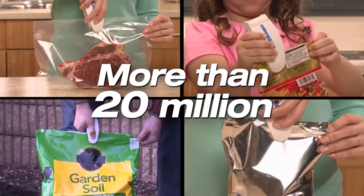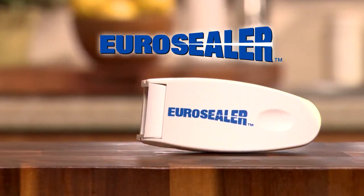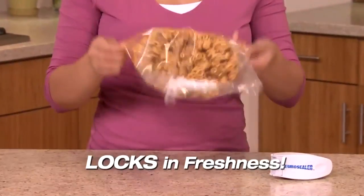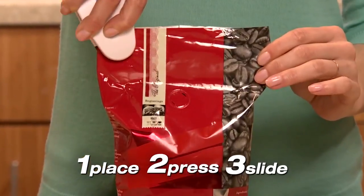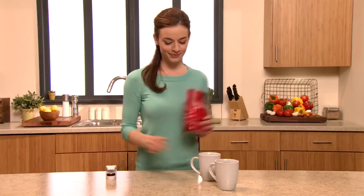Then you need the product more than 20 million people have already discovered — the easy-to-use, money-saving EuroSealer. In seconds, you can create an airtight seal that locks in freshness. Simply place, press, and slide the EuroSealer along the top of any bag, and the freshness is sealed right in.